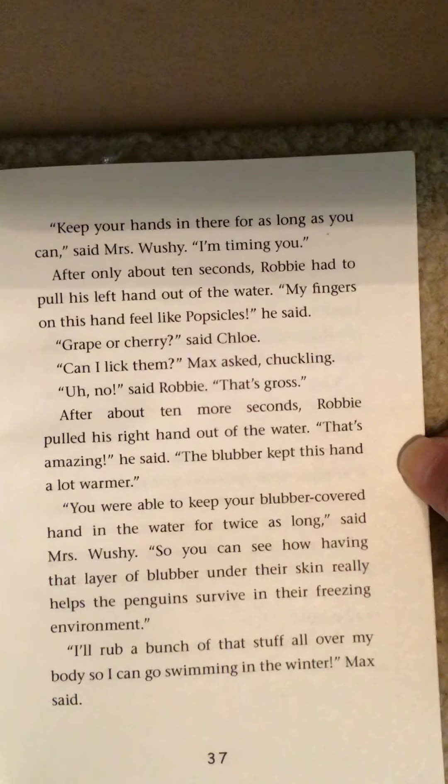'Thank you, Robbie,' said Mrs. Wushy. 'You were a great volunteer.' 'Can I be next? Can I be next?' Chloe whined. 'I'm sorry, Chloe. We're not going to do the experiment again today, but you can try it at home with your family if you'd like. You just need to get small plastic bags, tape, some shortening, and a bucket of ice water.' 'But my mom never lets me do anything messy,' said Chloe, pouting. 'She doesn't want me to ruin my beautiful dresses and my shiny nail polish.'